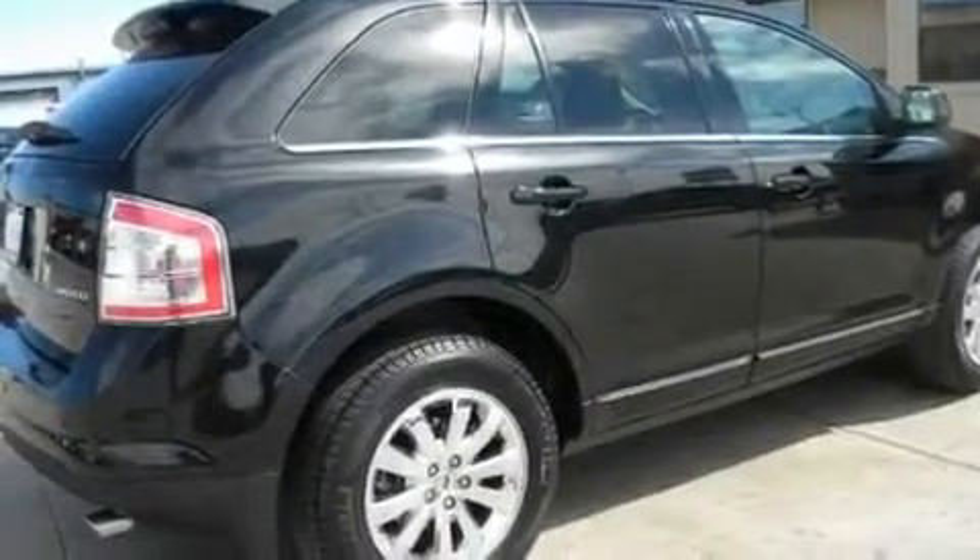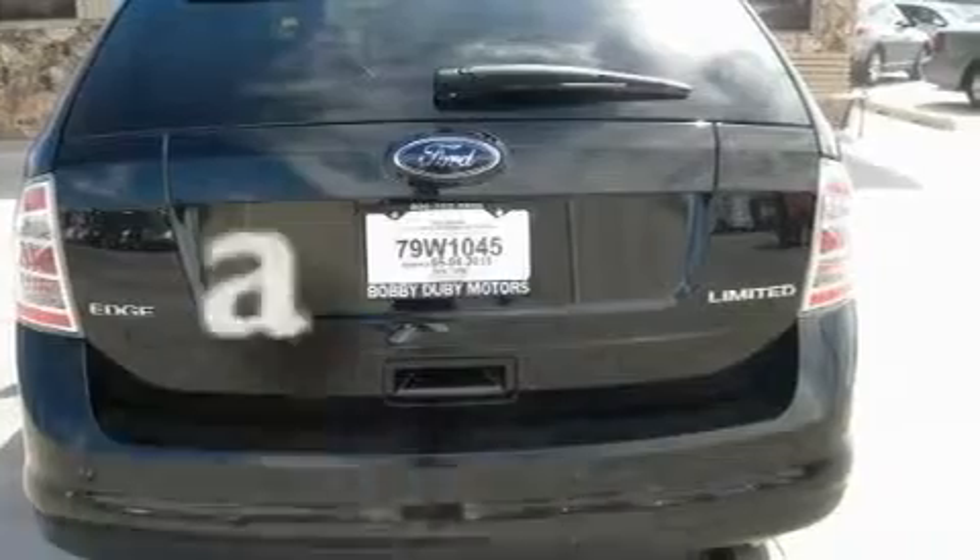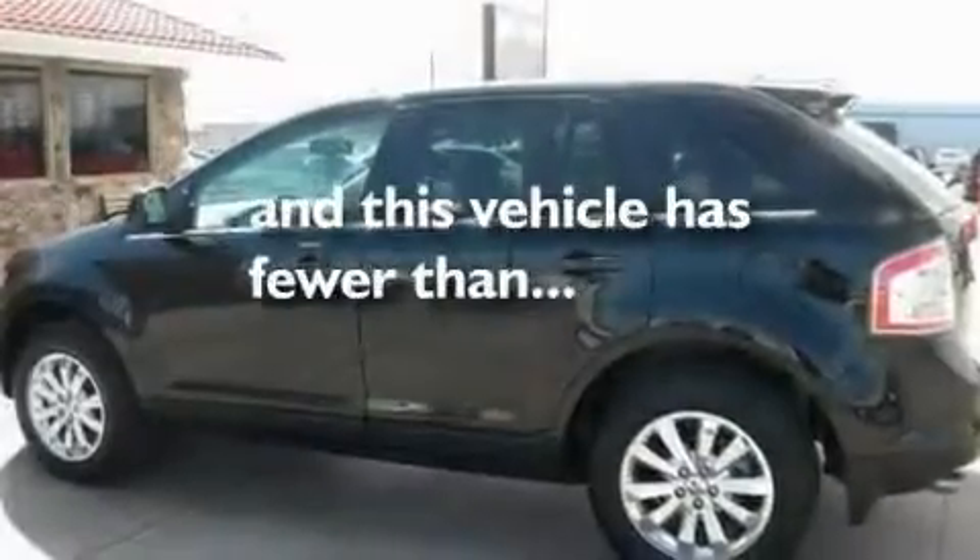Additional features include privacy glass, a low-tire pressure indicator, traction control and stability control systems, parking distance sensors, and this vehicle has fewer than 29,000 miles on the odometer.